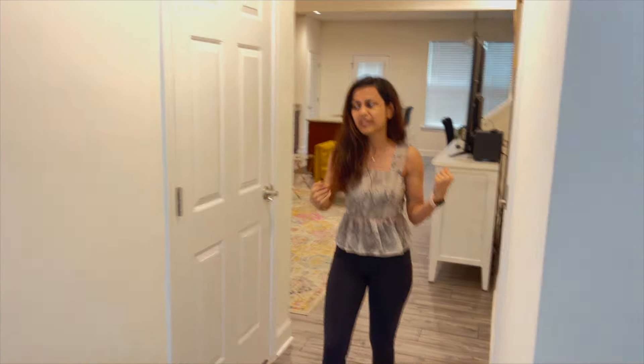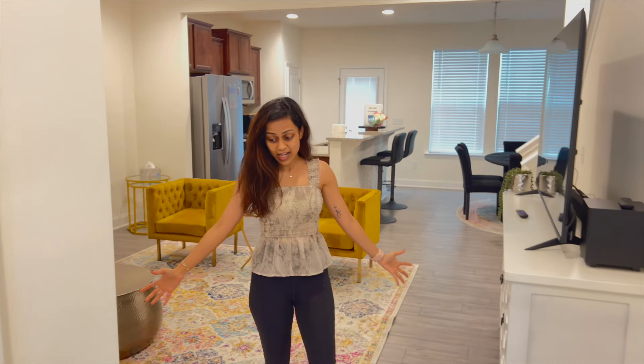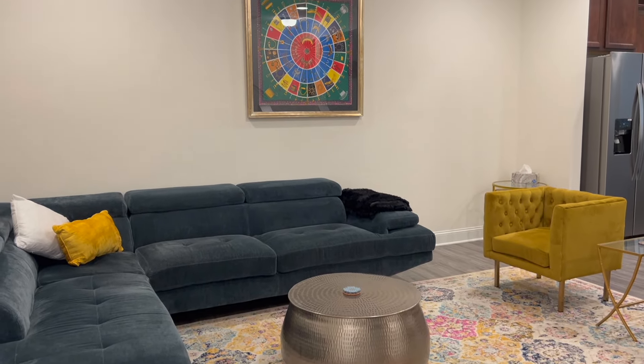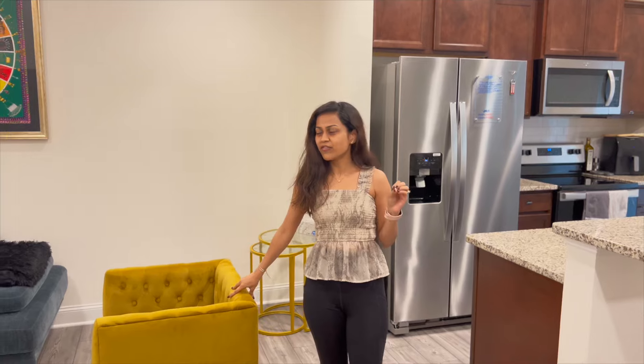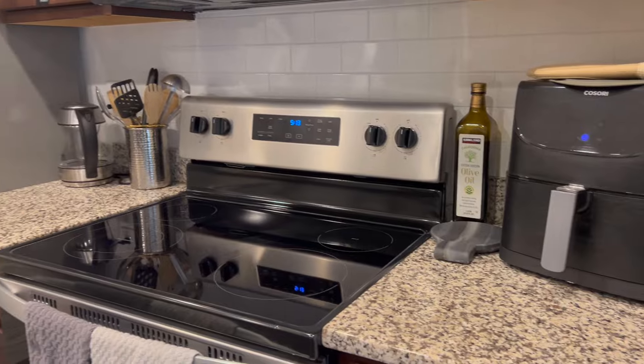When you come further down you have a massive living area — look at the aesthetics, it looks so pretty. We have a huge couch and also a TV. I absolutely love the color combination they have used, it's very vibrant and fresh. Then towards the left hand side we have a kitchen — it is a fully functional kitchen.